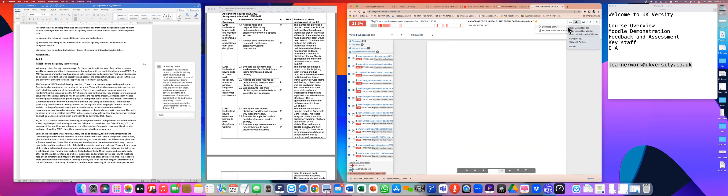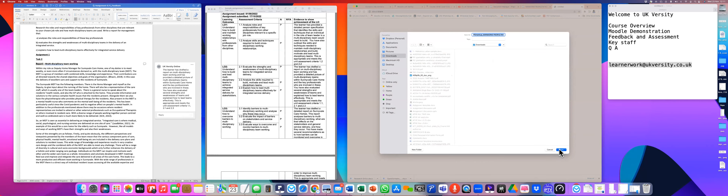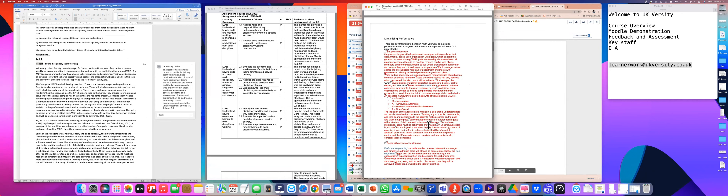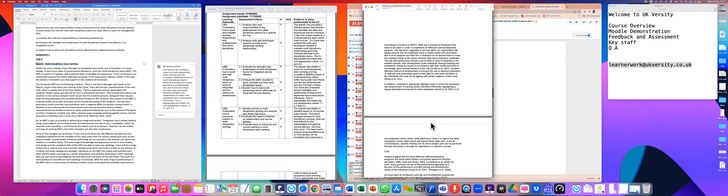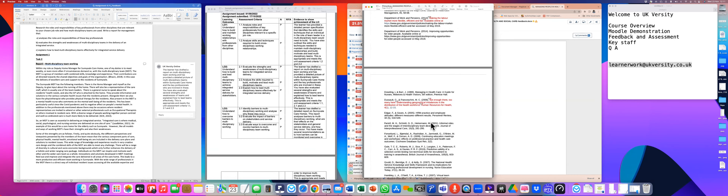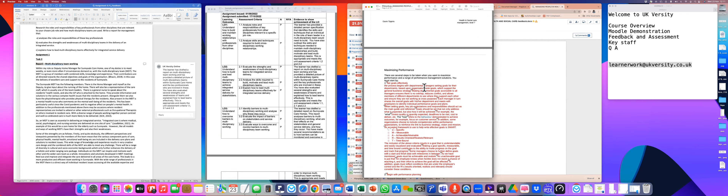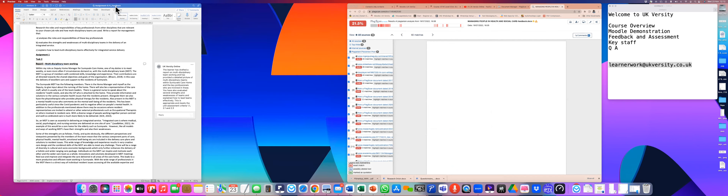If plagiarism is found to be high, my colleague Dania downloads and sends you the plagiarism report. When you open it, you can see exactly where plagiarism has been flagged: black text is fine, blue or green means it's been referenced, and red means you need to paraphrase. It's a visual way to quickly identify what needs to be fixed, since content is often drawn from multiple sources.